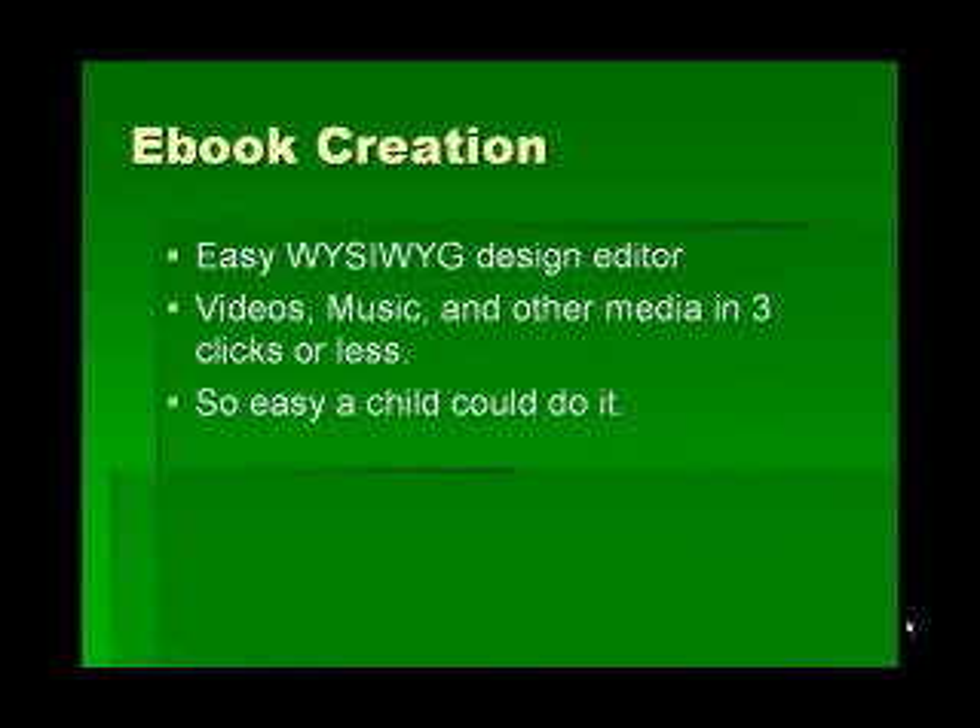Why is eBook Master your all-in-one eBook software? I'm going to go over what you might need when you're marketing an eBook and why eBook Master does it all for you without having to use multiple services for your entire eBook business. We are the only service that does it all.